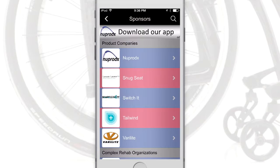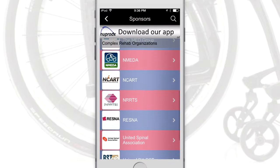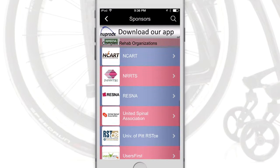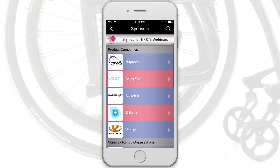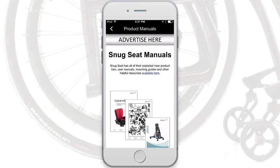Be sure to support our sponsors and check out the great resources that they have provided in the app. Product company sponsors include additional resources such as order forms, product manuals, CEU opportunities, and much more.